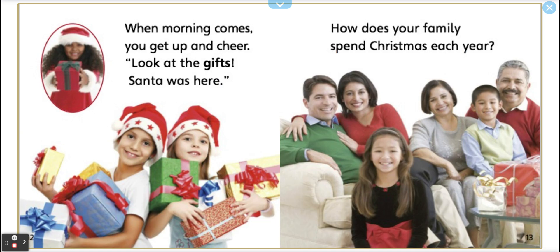When morning comes, you get up and cheer. Look at the gifts. Santa was here. How does your family spend Christmas each year? ¿Cómo pasan? ¿Cómo celebran ustedes Christmas time?